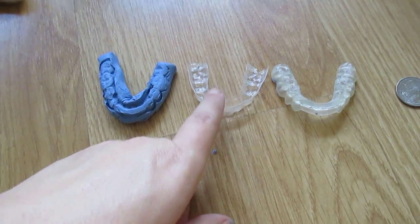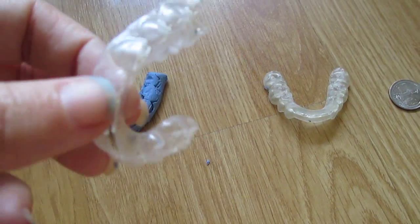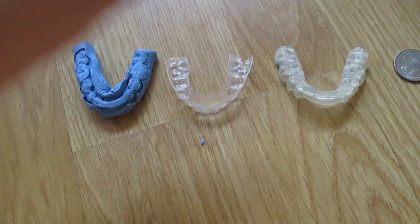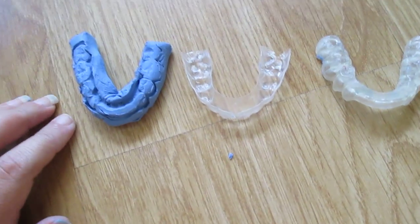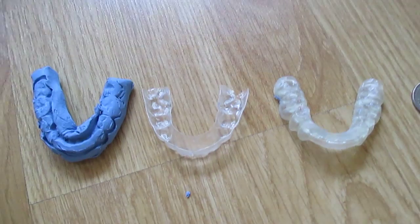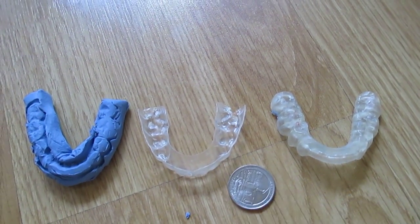What I have here is my ancient retainer from when I was 14 on the upper arch. I have the orthotic I got last year — you guys that follow along know all about that. And I got a lower mold I made of my lower arch from the orthotic, and I also have a quarter so you guys can see the real-time size of everything.